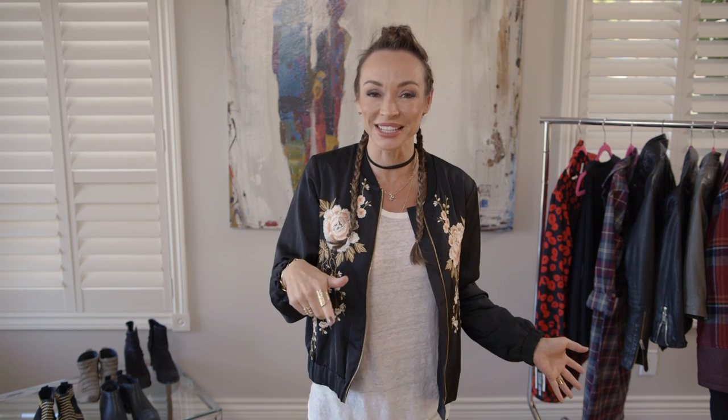Hi, welcome back to Secrets of a Stylist. I'm Kim. For those of you who don't know me, I'm a celebrity stylist — I dress people and I also do YouTube videos showing you how to put your own style together. Today I want to talk about the jacket that is massive right now for this fall: the bomber jacket. I'm going to show you four different types that I really like and explain how to style them.